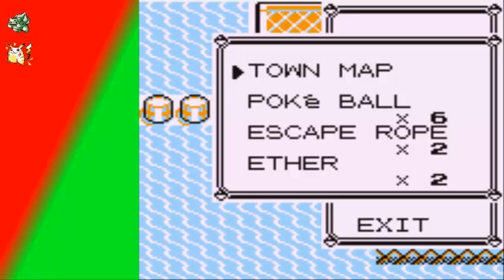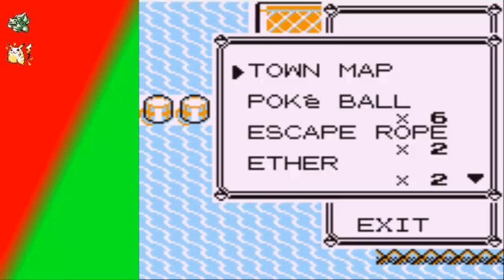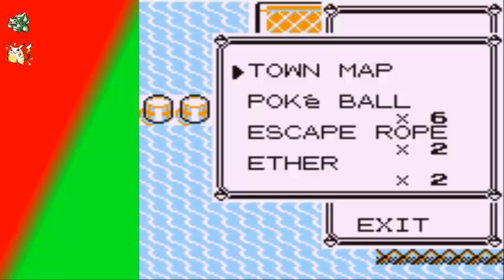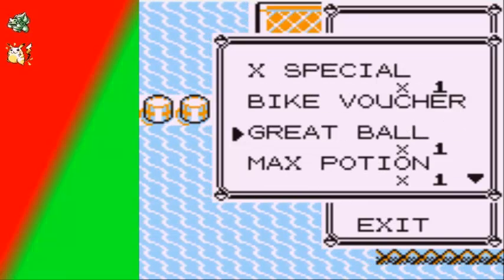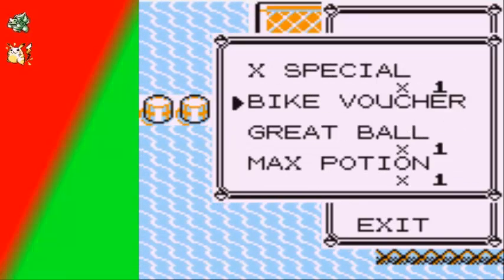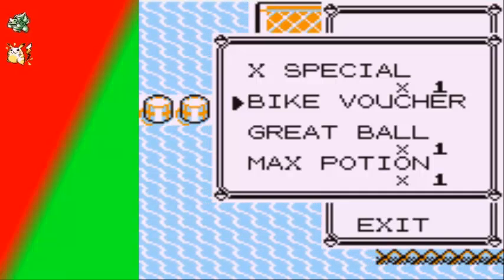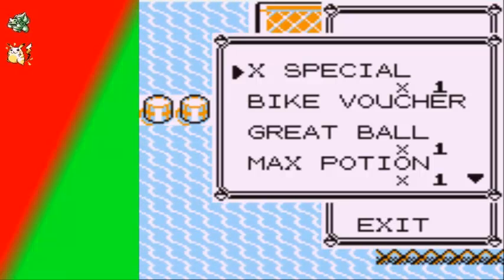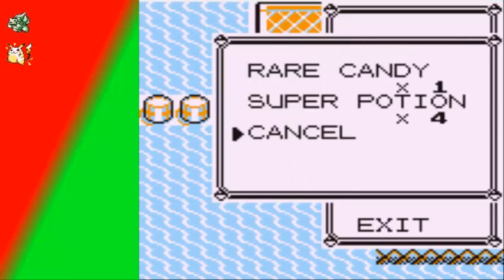Hello guys, this is me, XMrGZX, and welcome back to more of Pokemon Red. Last time we got the Thunder Badge from Lieutenant Surge, and let me show you my inventory because I went right ahead and deposited some items. I got the bike voucher still with me, that way I can go ahead and buy that bike at Cerulean. So I just went right ahead and cleaned out my inventory.